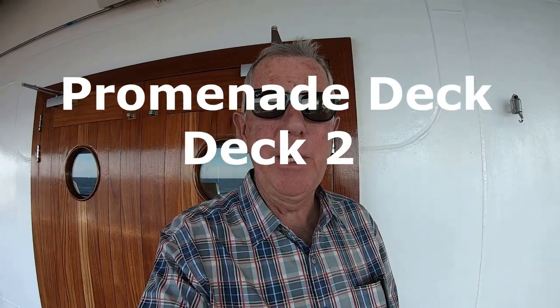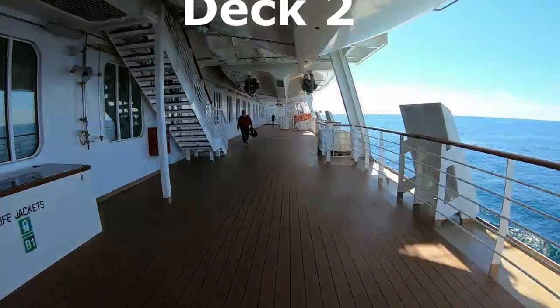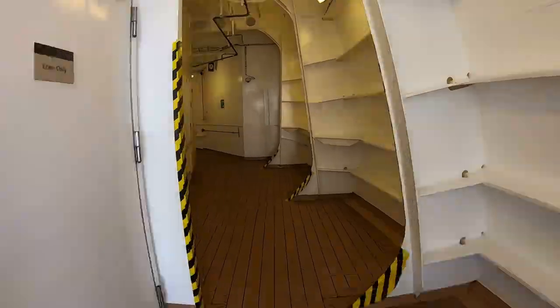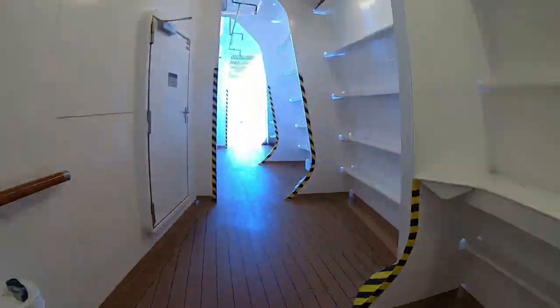If you want to get your workout in, the promenade deck here on deck two is absolutely fantastic. You can walk all the way around the ship without any obstructions in your way.